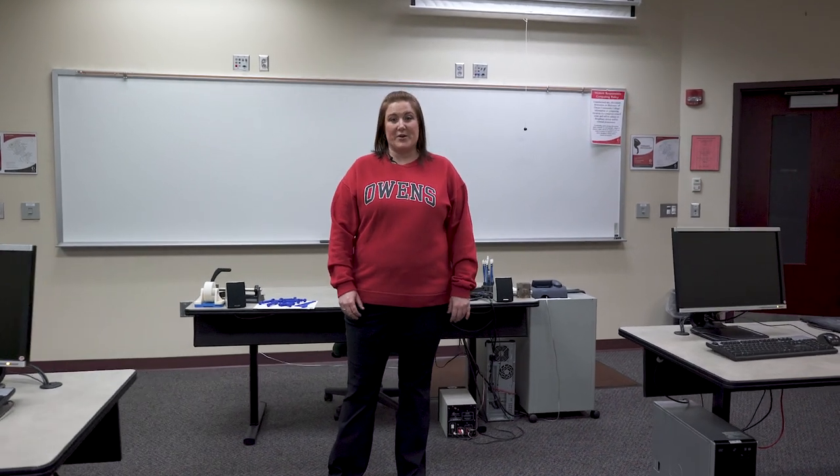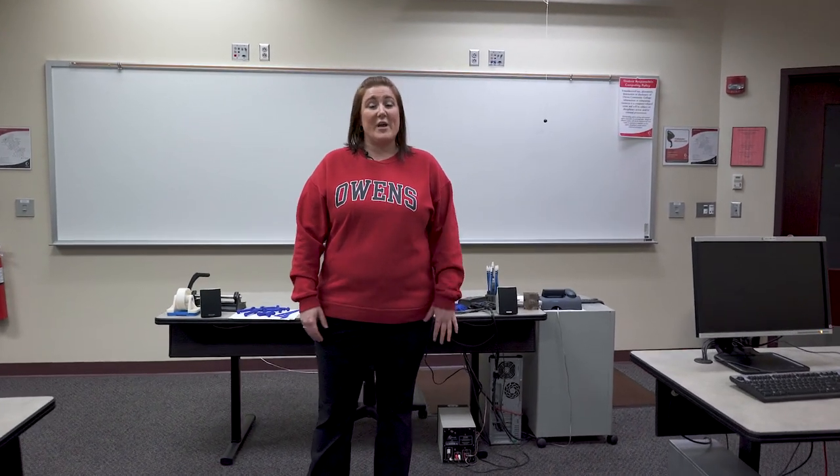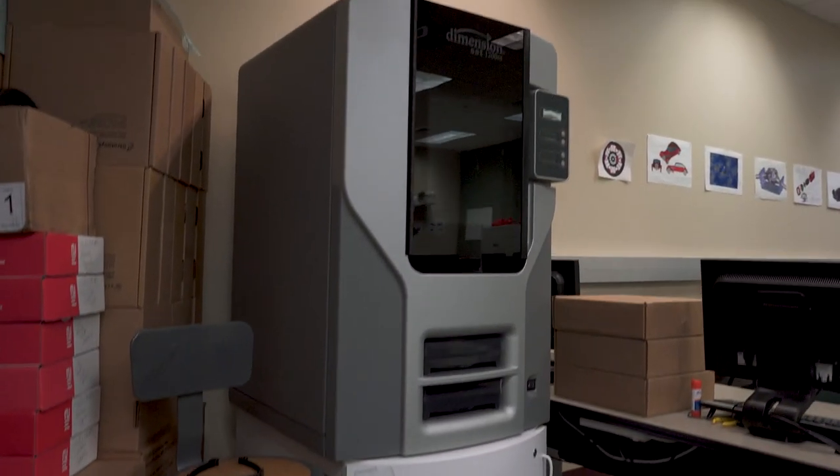Here in our CAD lab, students in our electronics, engineering, and computer-aided design programs will take some of their coursework. We have a state-of-the-art 3D printer where students can design and print projects throughout the semester.